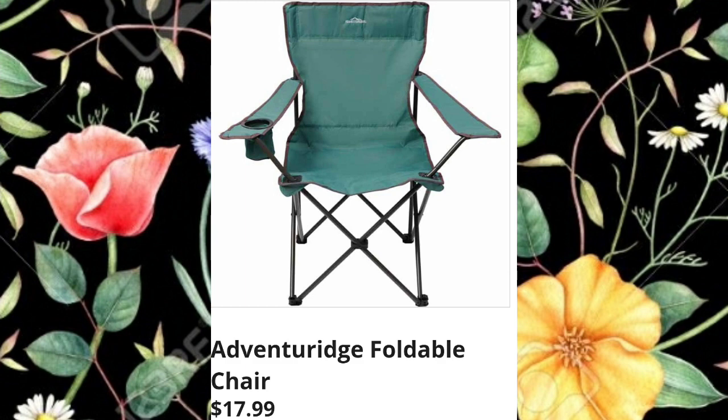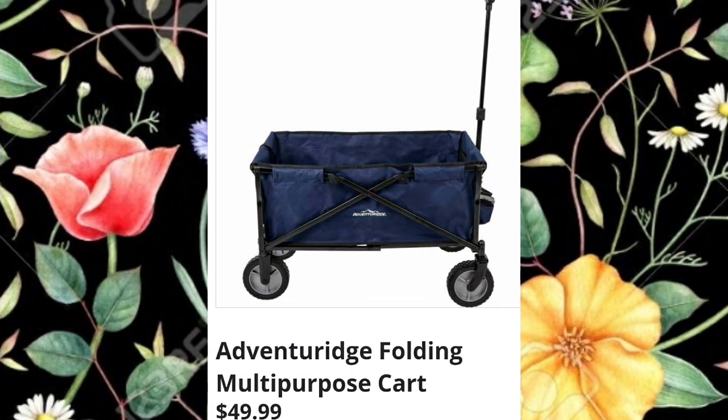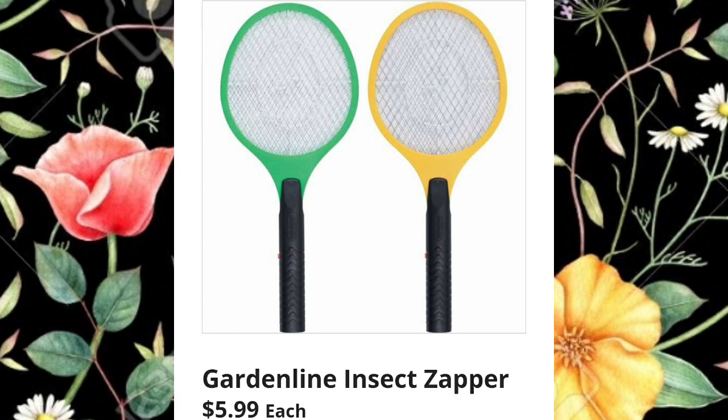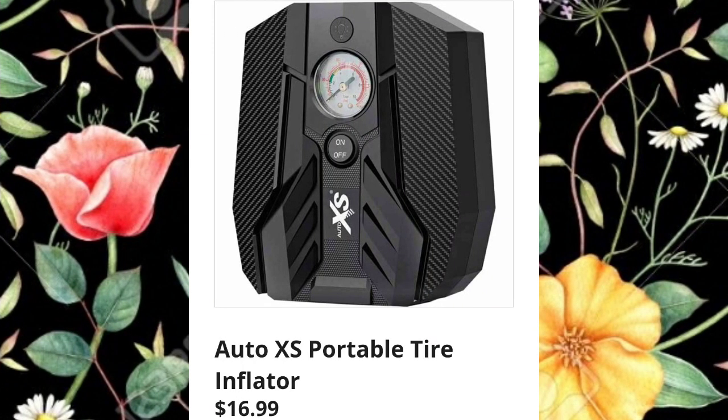The foldable chair is $17.99 — nothing super exciting, but if you need one and love Aldi you can grab it there. The folding multi-purpose cart is $49.99 — so helpful and useful, I have one. And the Garden Line insect zapper is $5.99.